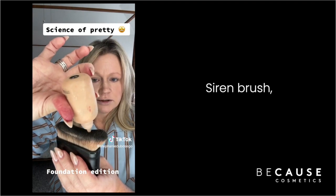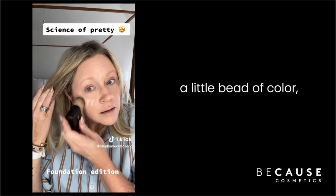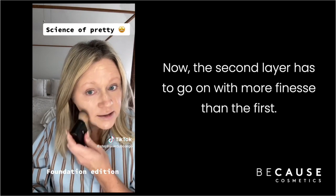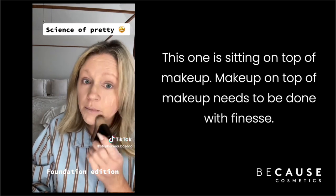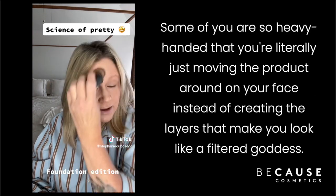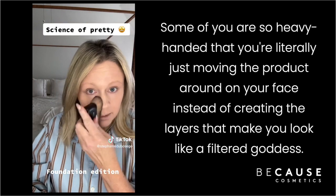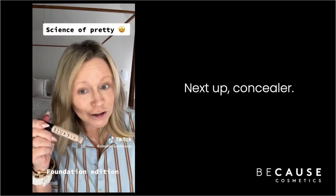Using the siren brush, put a little bead of color and spread it out. The second layer has to go on with more finesse than the first — the first one is being pushed into the skin, this one is sitting on top. Makeup on top of makeup needs to be done with finesse. Some of you are so heavy-handed that you're literally just moving the product around on your face instead of creating the layers that make you look like a filtered goddess.